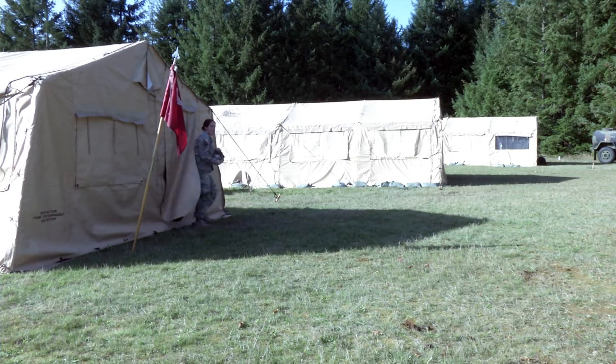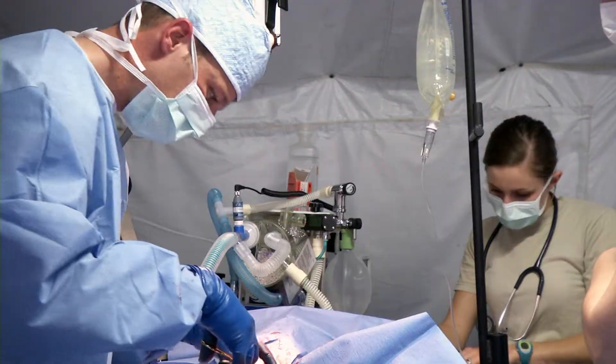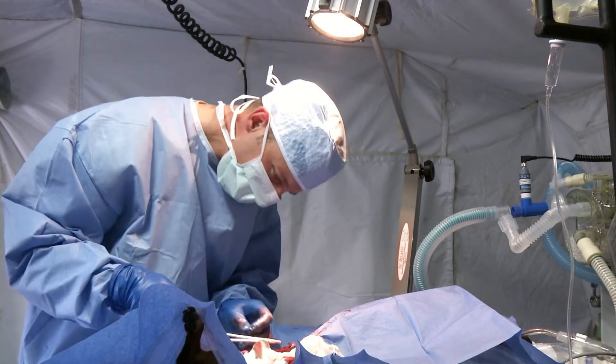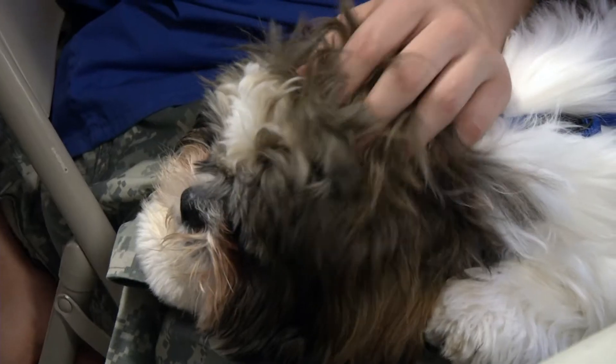You see a field with tents and generators and think training, but this field exercise might surprise you. Soldiers from the 218th Medical Detachment went outside of their normal work environment to train on four-legged patients, performing surgery, dental work, and a few other odds and ends.